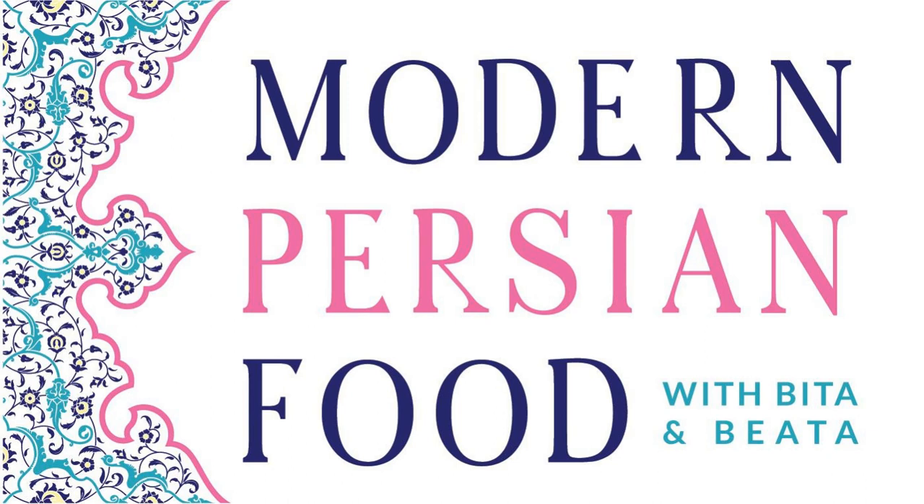Let's go back to tadig. Tadig is the crispy bottom of the pot — ta means bottom and dig is pot in Farsi, so it literally translates as the bottom of the pot. That's a crispy rice bottom-of-the-pot delicacy. Tachin — ta, again, is bottom, and chin in Farsi means to layer.